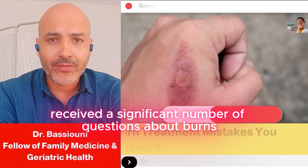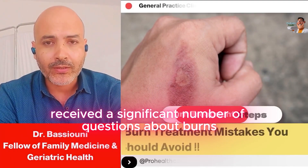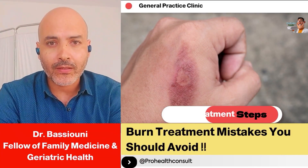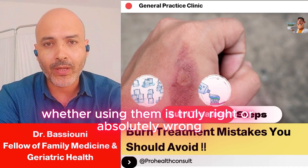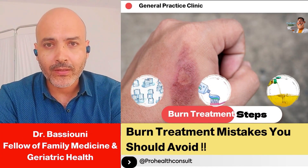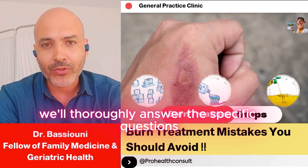I'm Dr. Nick. We've received a significant number of questions about burns. Some people are asking about the various things they put on burns, whether using them is truly right or absolutely wrong, like ice, toothpaste, flour, or oil. We'll thoroughly answer the specific questions you sent us.